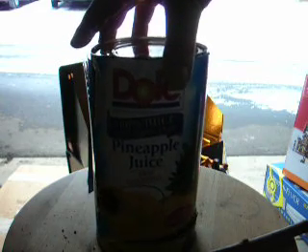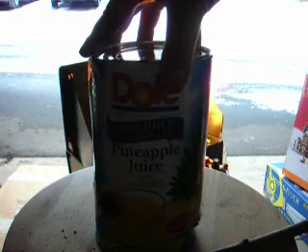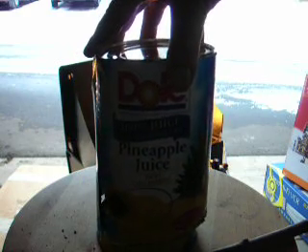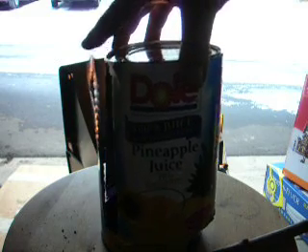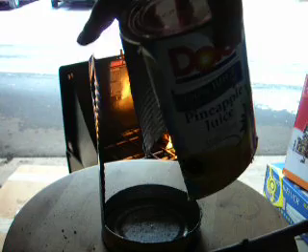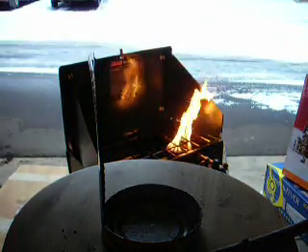Everybody knows Bob — he's the guy that's got 150 pounds of gear in his backpack for a three-day trip, and one of these is going to fall out of his bedroll. I'm going to cut it up the same way that I cut up the tin cup. Set this aside for a second.